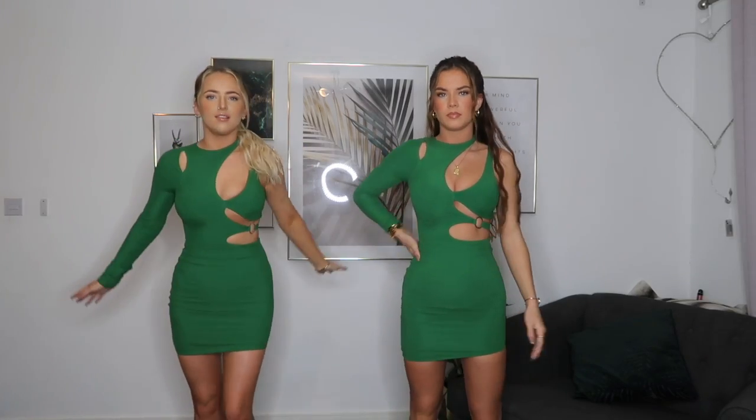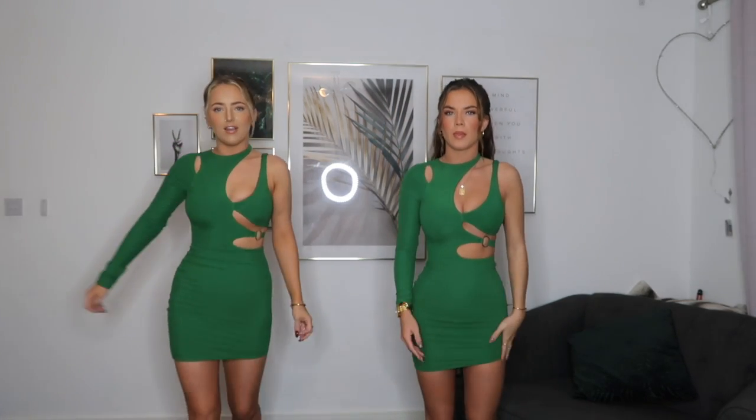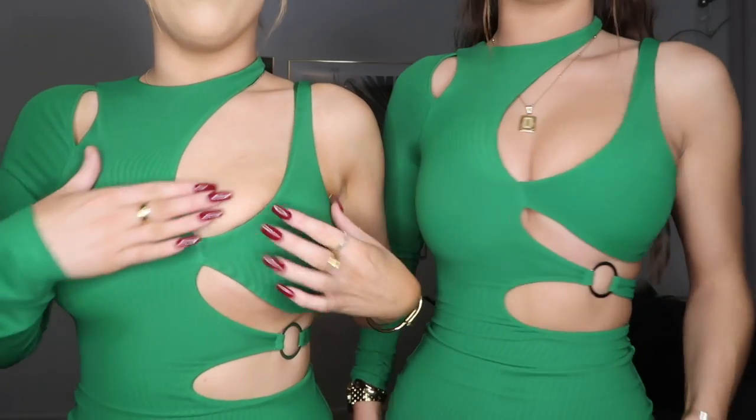So these are the first dresses we picked up. This dress is called the 'Ask About Me' cut out mini dress in green. This color is so pretty — it's like an emerald green, a bit darker, but so flattering. I'm actually in love with it. I just really like the cutouts, they look really nice. I've never had a dress with cutouts like this before.